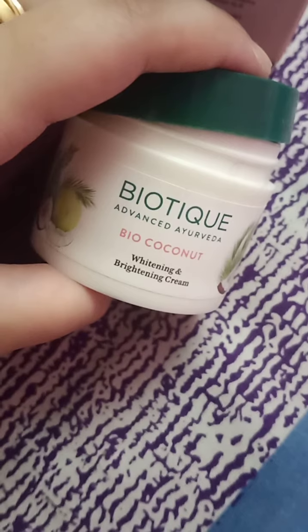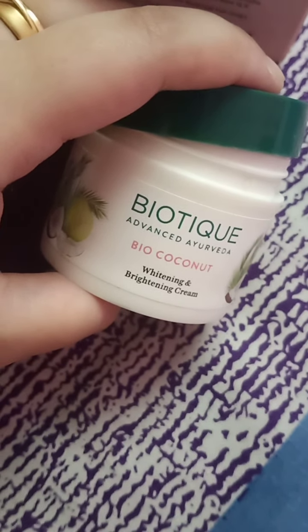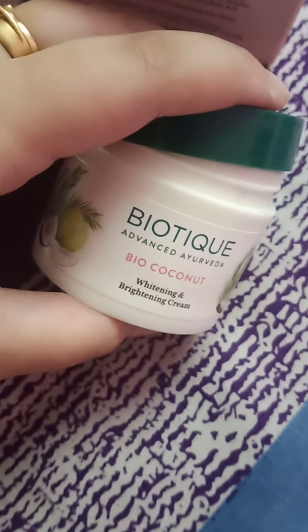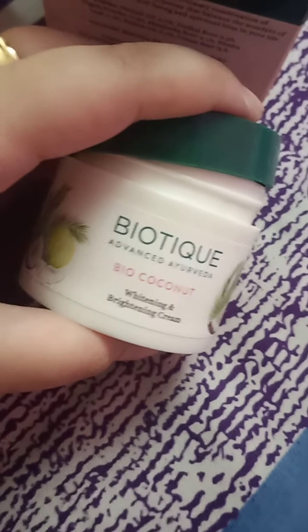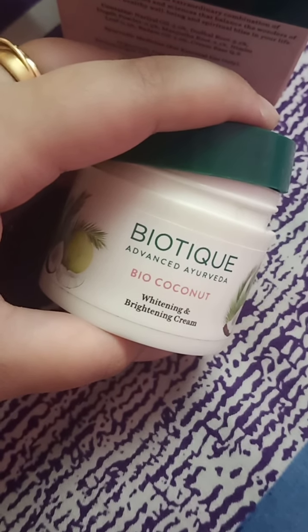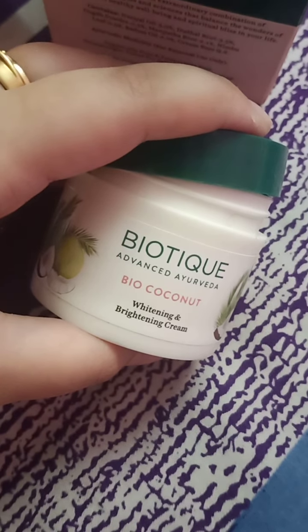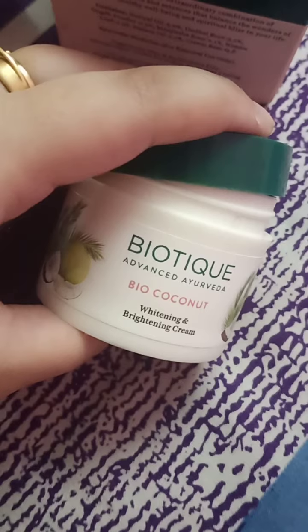It's highly moisturizing, so if you break out often or get a lot of pimples, don't use this product. Coming back to its claim of whitening and brightening — does it whiten or brighten? No. I don't promote any whitening or brightening cream; you should be comfortable in your own skin tone. Frankly, there is no such thing that can whiten anyone's skin, but it does give a healthy glow.